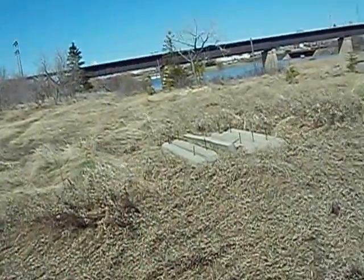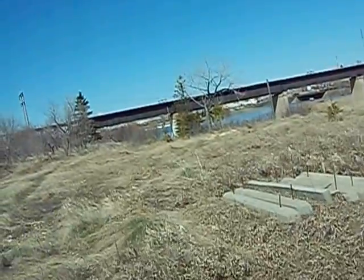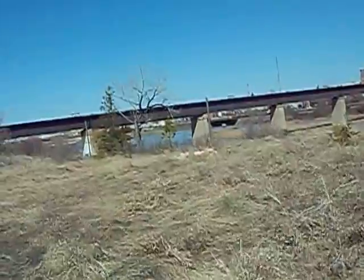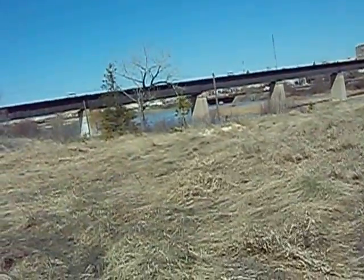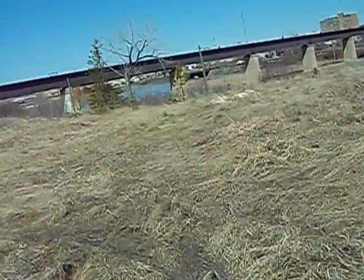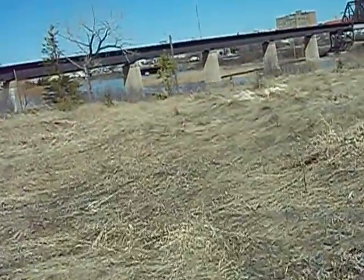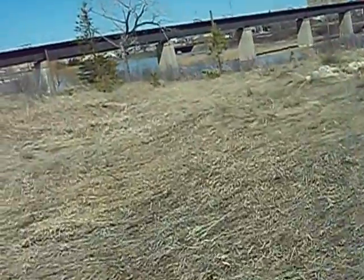Just walking along here — this isn't really fair to the viewer. I'll rely on YouTube to take out some of the shakiness. Just walking along the hillside here; there's a fairly decent path.